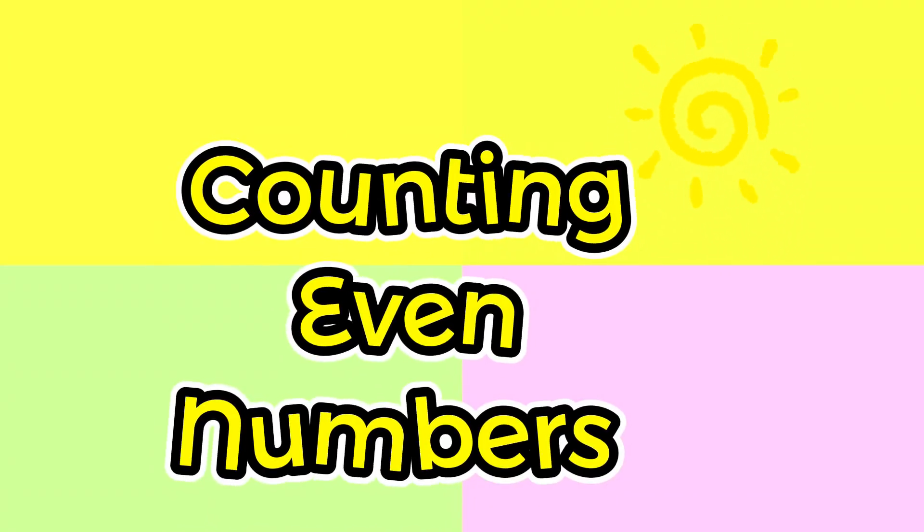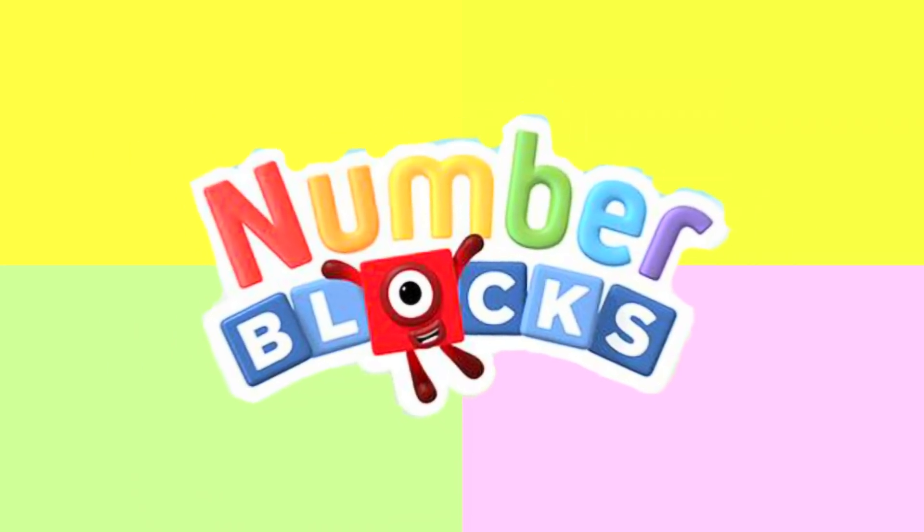Great day everyone! Let's start counting even numbers using number blocks. Let's begin!